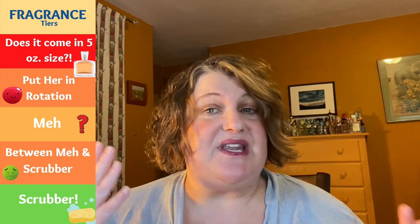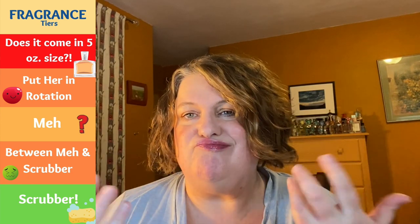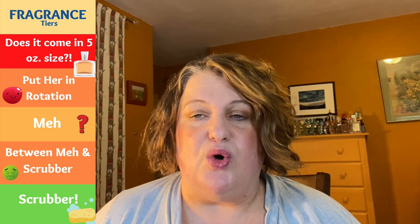Next we have 'meh,' which is self-explanatory — I may still keep it because I like it okay enough, but it's not really doing it for me. Then we have 'between meh and scrubber' — not good, not quite a scrubber, just not liking it too much. Then we have the scrubbers, which are the worst. I don't come across many in that category — only a couple — and I think this is only my third tier list video.